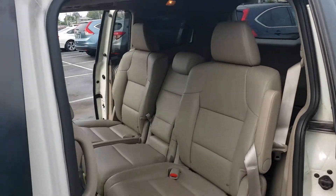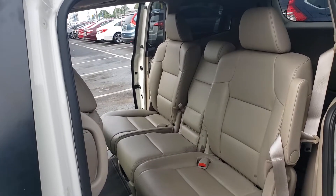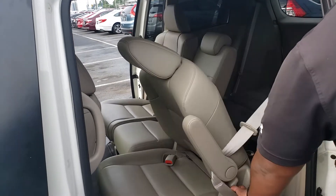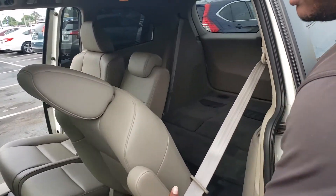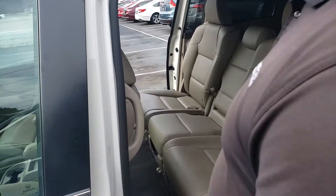The Odyssey does seat up to about eight people comfortably. It's also one of the largest minivans in this class, so you do get third-row seating. It's really easy to slide that seat backwards and forwards to give your passengers access to the second row or the third row.